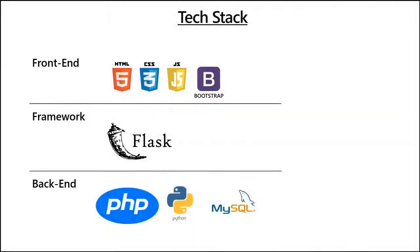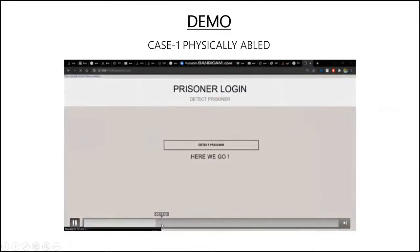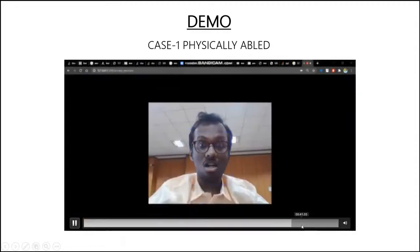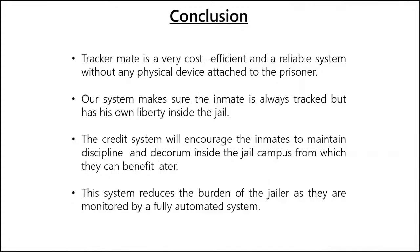The tech stack we used: for the front-end we use HTML, CSS, JavaScript, and Bootstrap. We use the Flask framework, and for the back-end we use Python and MySQL. This is the demo. I am being recognized and I want to go to the canteen. I will show three fingers so that I will be permitted to go. I have shown three — I will be permitted to go to the canteen and I will be subjected to emotional intelligence. If I've done anything wrong, I will be permitted but that will be sent to the jailer. The conclusion is that this project is very cost-efficient and also a reliable system without any physical device attached to the prisoner. Our system makes sure the inmate is always tracked but has his own liberty inside the jail. The credit system will incentivize the inmates to maintain discipline and decorum inside the jail campus, from which they can benefit later — like remission for a special release. This system reduces the burden of the jailer as they are monitored by a fully automated system.